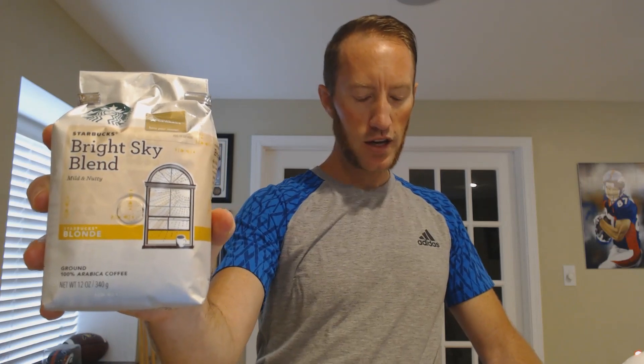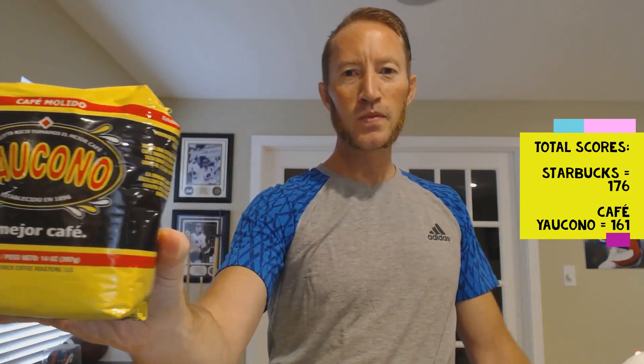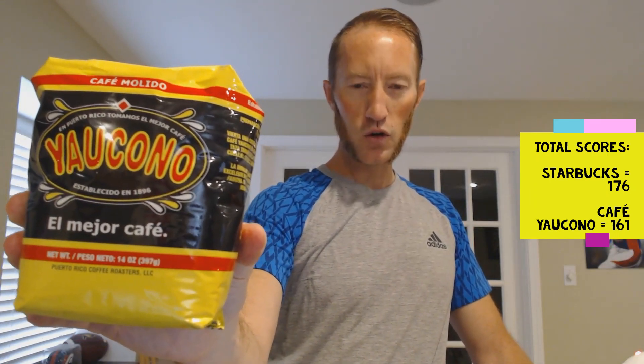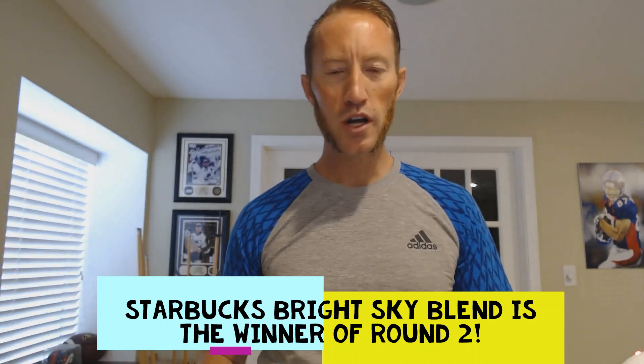We are back with the results of this round two challenge. Starbucks Bright Sky Blend scored an 87 in the first half and an 89 in the second half for a total of 176. The Yolkono Puerto Rican coffee scored an 81 in the first half and an 80 in the second half for a total of 161. So in this Bracketology of Coffee, the round two winner is Starbucks Bright Sky Blend. Thanks for watching — please subscribe to my YouTube channel, we'll see you next time.